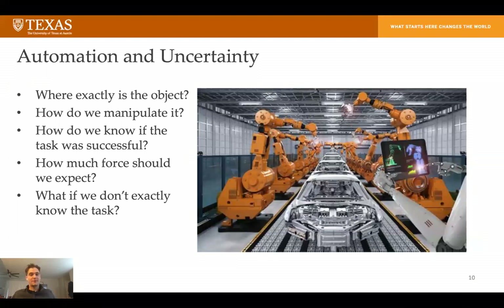The last topic I'll focus on is automation and uncertainty. For our project here, we do not have a case like the image seen on the right, where each robot is rigidly fixed, knows exactly where each car is going to be at a specific time, and knows exactly the motion it has to do to slowly assemble a car. We don't have that at all — it's not even close. We have the robot mounted on a mobile base and we don't know where the robot is in the world.